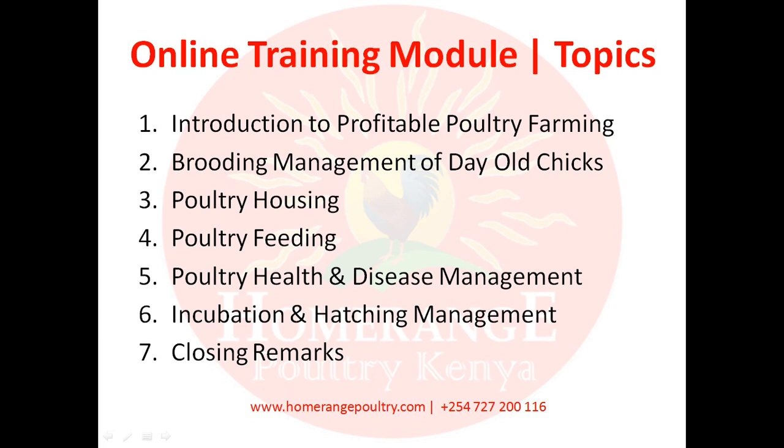Module three will discuss poultry housing, highlighting the key aspects to consider when designing your poultry house, including designs with full dimensions. Module four will discuss poultry feeding in great detail — covering the nutritional needs of your chicken, how to formulate feeds, and providing a complete feed formulation for chick mash, grower mash, and layers mash.